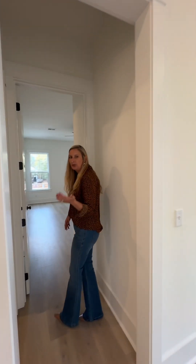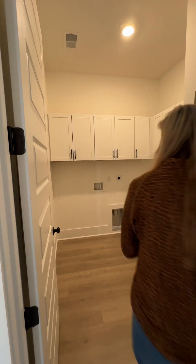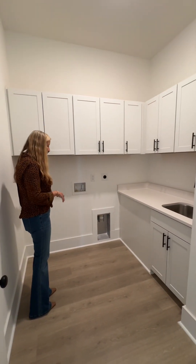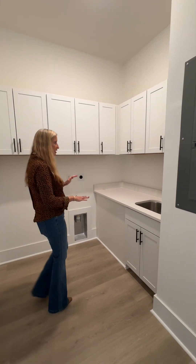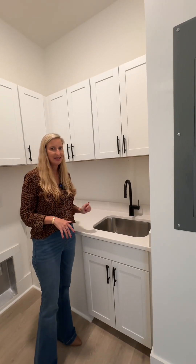We'll step into here where the laundry room is. You can see we've got plenty of cabinet space, room for your washer and dryer, and more cabinets over here. It's such a functional laundry room, and there's a stainless steel sink.